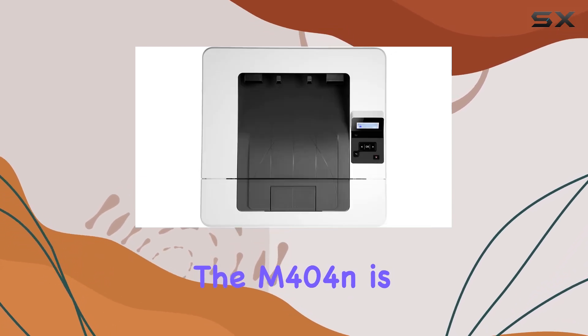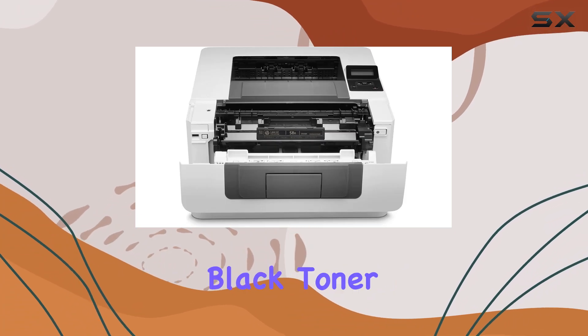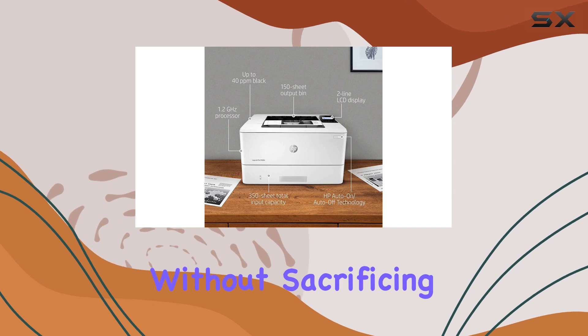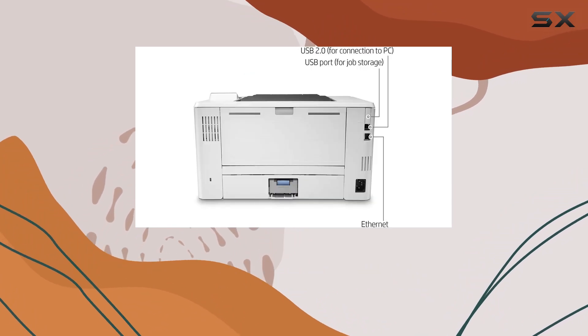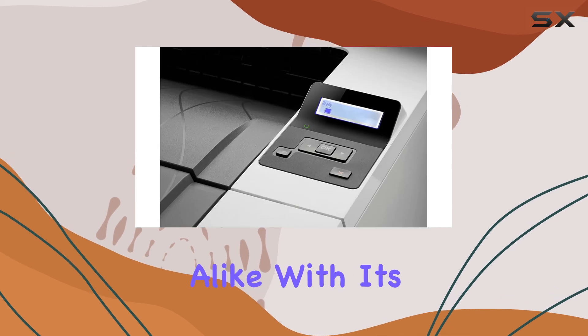Perhaps the best part: the M404n is designed with the environment in mind. With HP EcoSmart black toner, you can save up to 18 percent energy compared to previous models without sacrificing performance — that's good news for your bottom line and the planet.